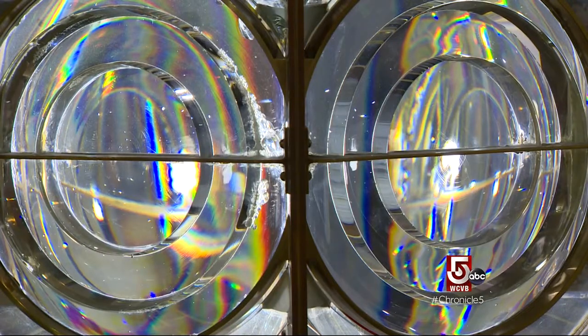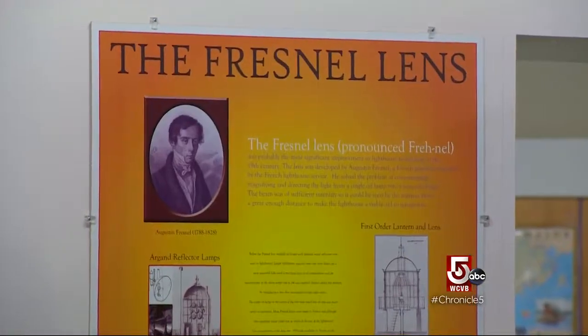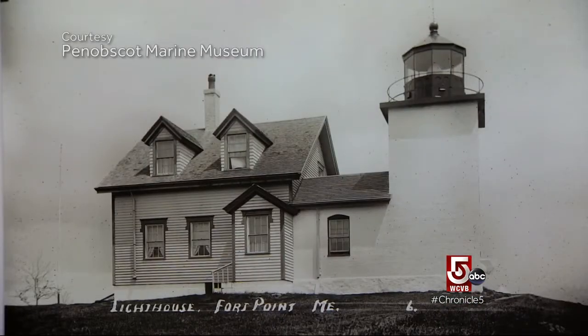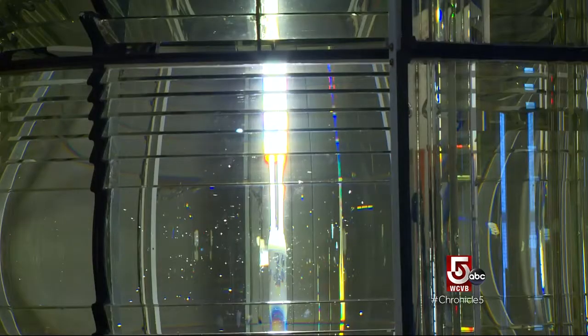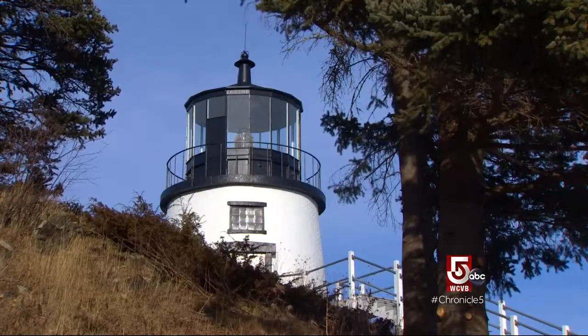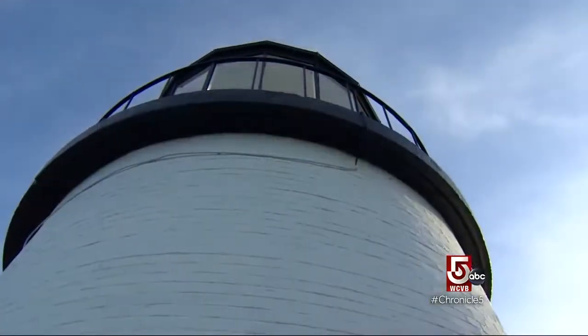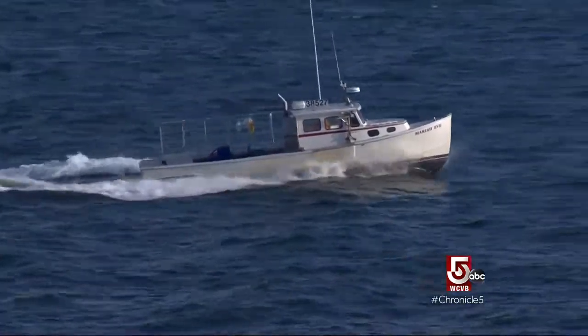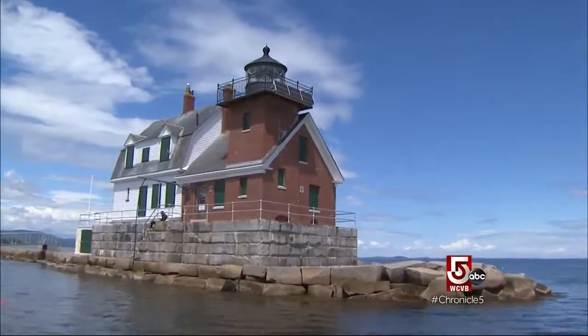Fresnel lenses were invented in the early 1800s by French engineer and physicist Augustin-Jean Fresnel. The lens transformed lighthouses — its complex prisms could magnify light farther and more intensely than ever before. 1854 was when Rockland's Owls Head Light got its first Fresnel lens, which is still out there today. They are works of art. The history of the lighthouse is not yet complete; these lighthouses still mark the same places they always did, and it's extremely important for mariners on the water to have that comfort and know exactly where they are.